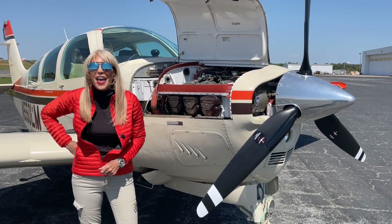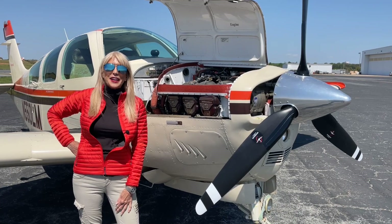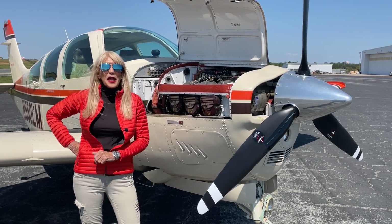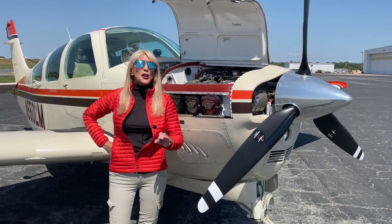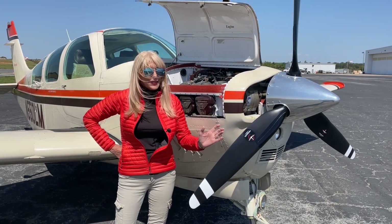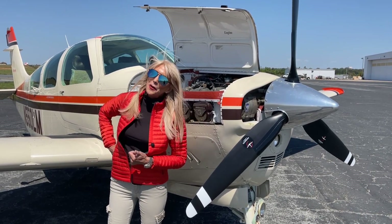Let's take a look at your engine — a Teledyne Continental IO-520, 285 horsepower engine, with new Millennium cylinders. We've got the Gammy fuel injectors. 1,399 hours on the engine since major overhaul. And check out this beautiful prop — it's a hot prop. Only 50 hours on the prop since prop overhaul.